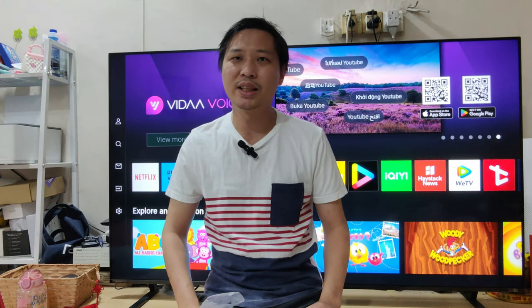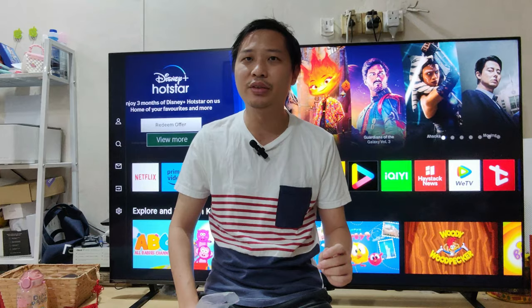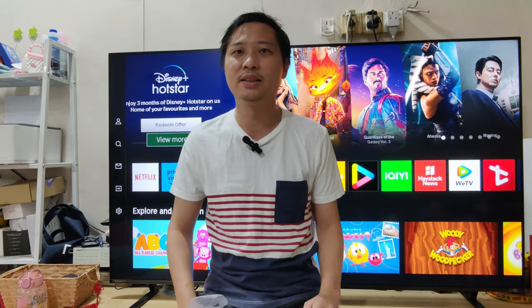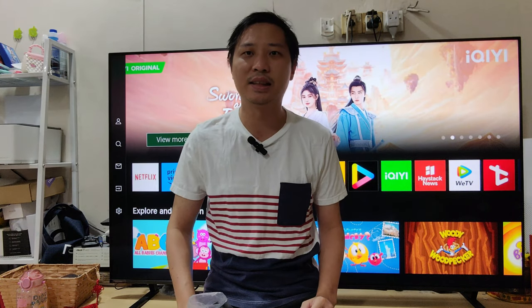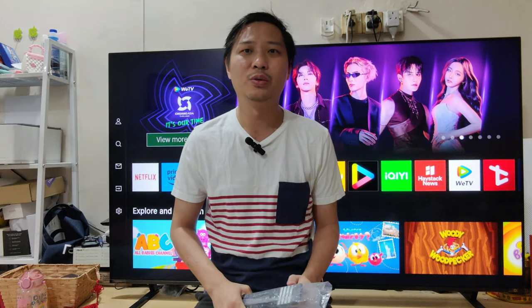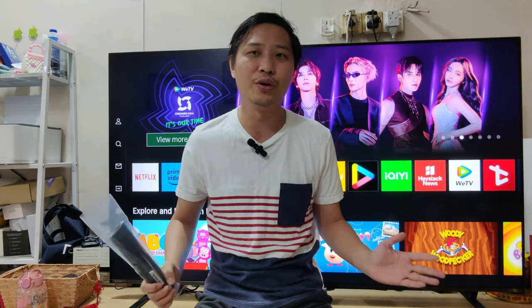Hi everyone, this is Aaron from OneSiteZero.net and this is the review of the Toshiba TV — the ZAX670 model. Let's find out what this TV can offer and what features it has.